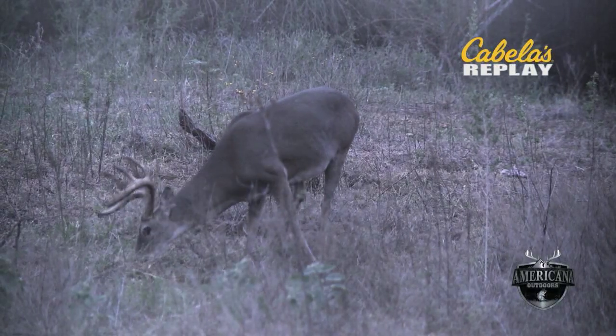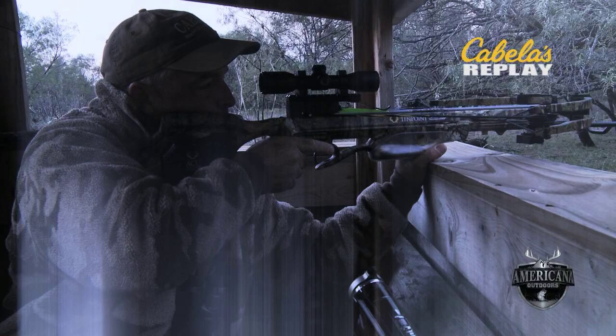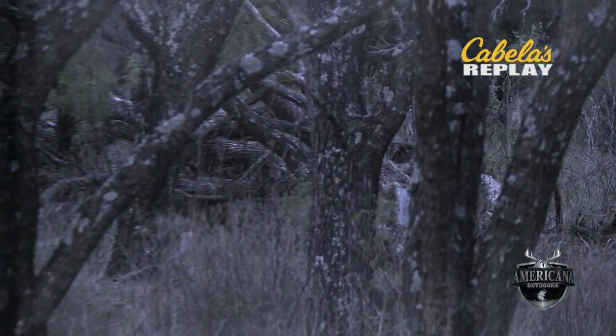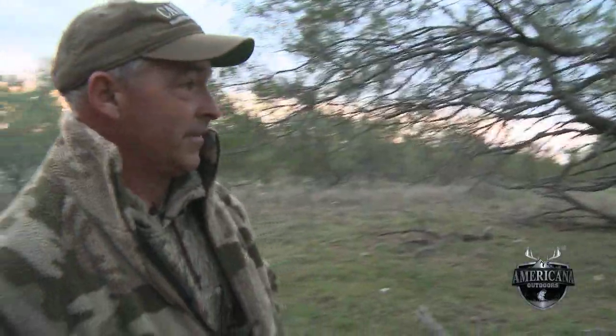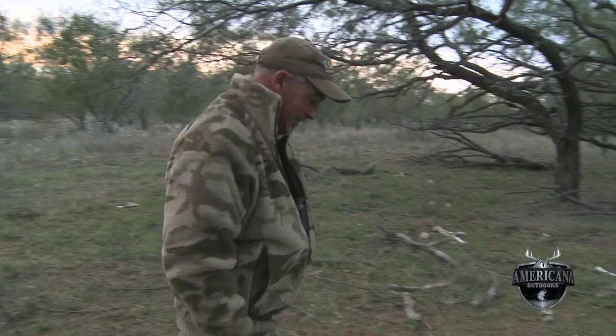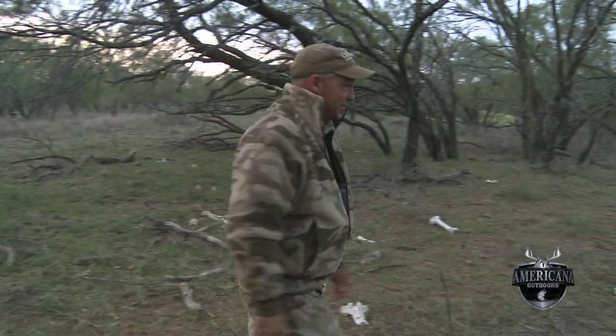After letting the buck walk the first morning, Clark got a second chance and made the shot. At just over 30 yards out, the Titan Extreme did exactly what it was supposed to do. We're still just waiting here — everything went nuts after that happened. Every deer in there ran when I shot. I've got to go over here and see if I can find the arrow, see if there's any blood — something good.